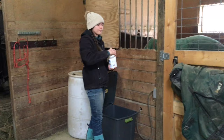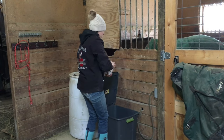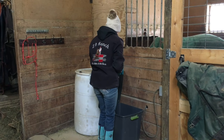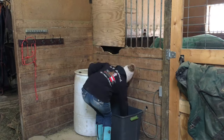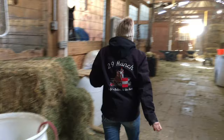I usually set up their grain for night time if I'm here, just so that way at night I can just grab it right away if I'm in a hurry. Makes it quicker.